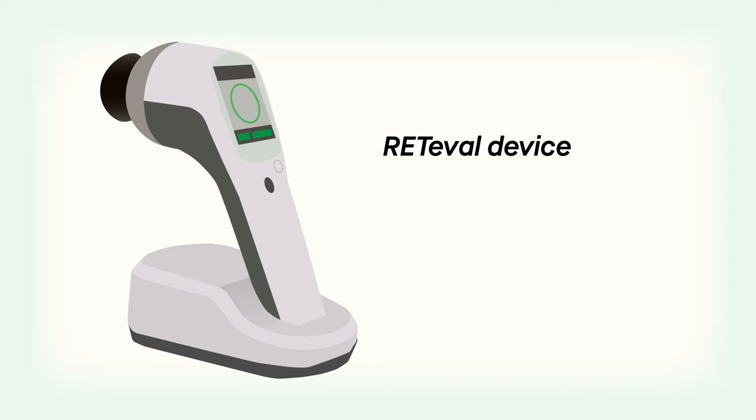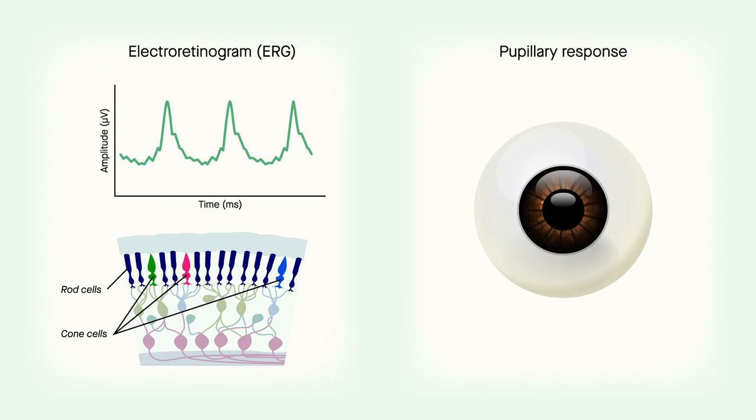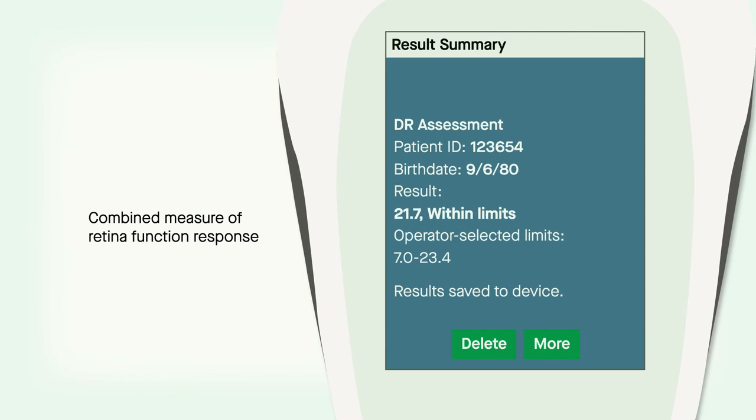Unlike fundus photography, which assesses structural features, the Redaval device measures the function of the retina in two distinct ways. One is through an electroretinogram, or ERG, which measures the functional status of the rods and cones, much like an electrocardiogram. And the other is the pupillary response. The Redaval device combines these responses into a single number called the DR score.